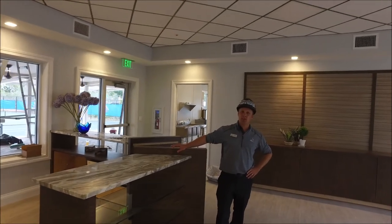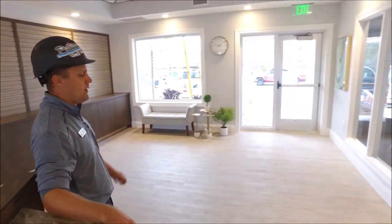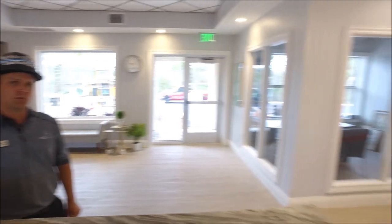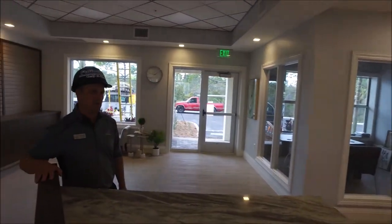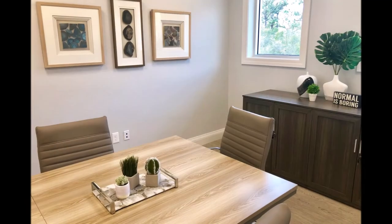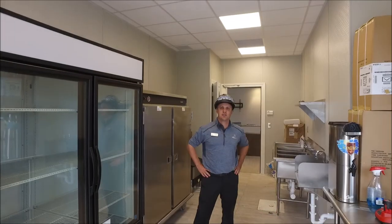We're in the pro shop space finishing up some last details. The pro shop desk is getting installed as we speak. The slat wall and cabinetry are installed, so we'll have some decorative pieces coming for the display areas. The TV will be installed shortly, and all the HVAC, electrical, and digital displays are in place.